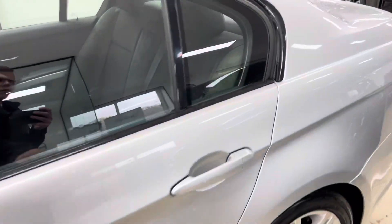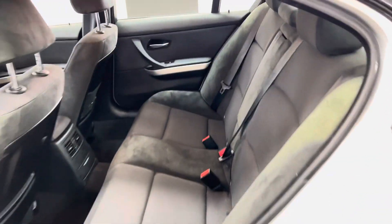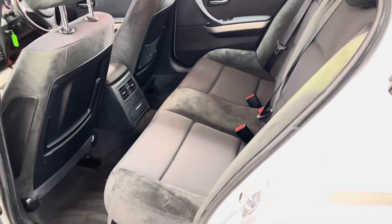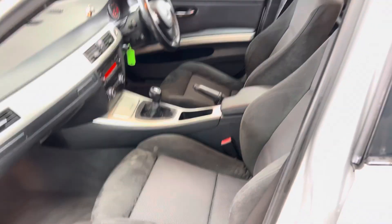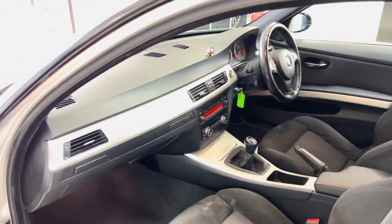Inside, this car does benefit from the half-Alcantara, half-cloth M Sport interior — actually one of my personal favourite interior choices for this era 3 Series. It wears really nicely and does provide that nice balance between not being too warm in the summer and not too cold in the winter.